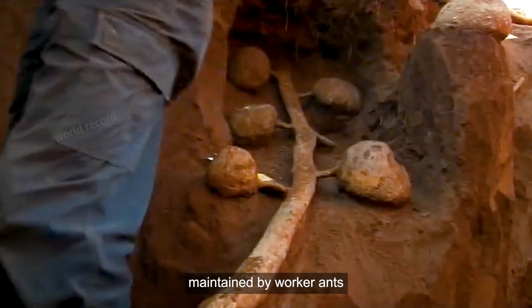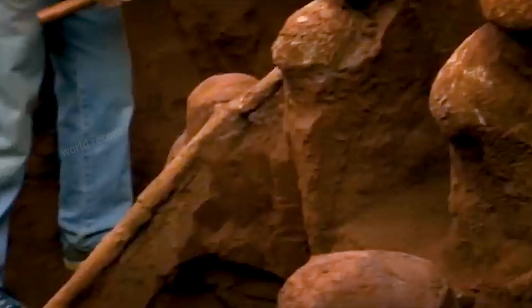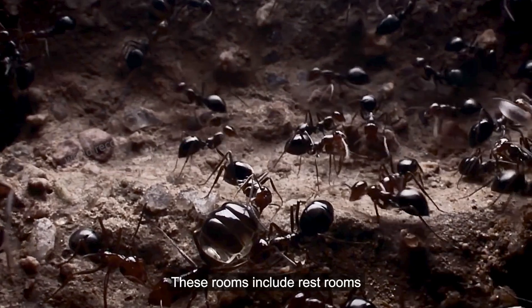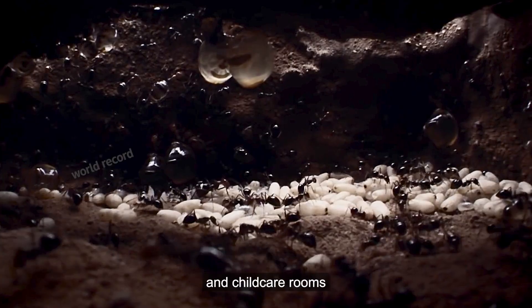They are all built and maintained by worker ants. This place is accessible in all directions, connected to every room, like countless interconnected highways. These rooms include restrooms, food storage rooms, mating rooms, and childcare rooms.